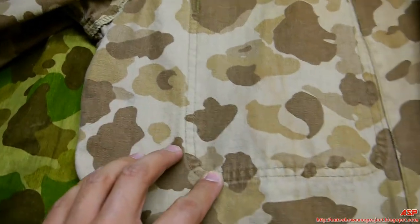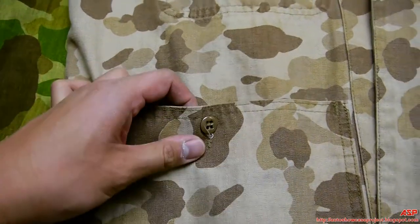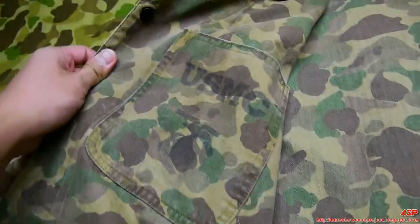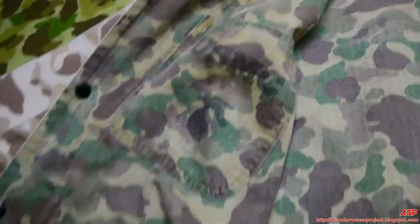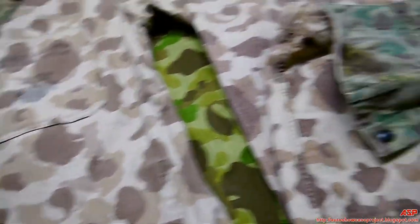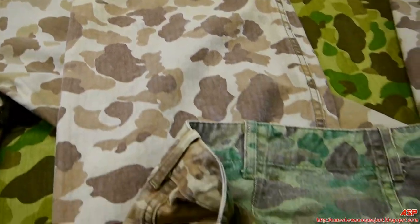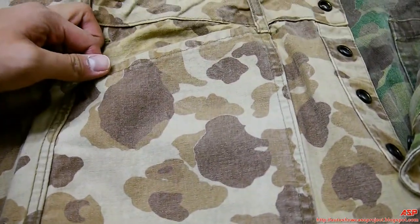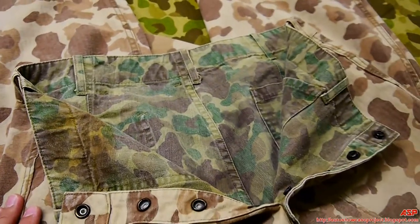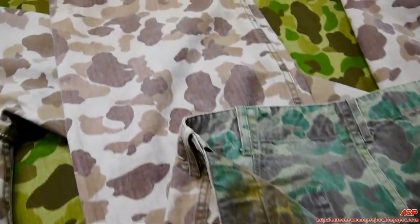Here's the stitching for the pocket, and the actual pocket right here — one pocket on each side. On the reverse side, you can see the USMC marking. And here are the pants.